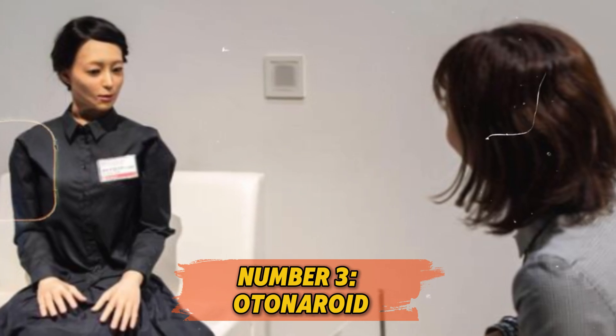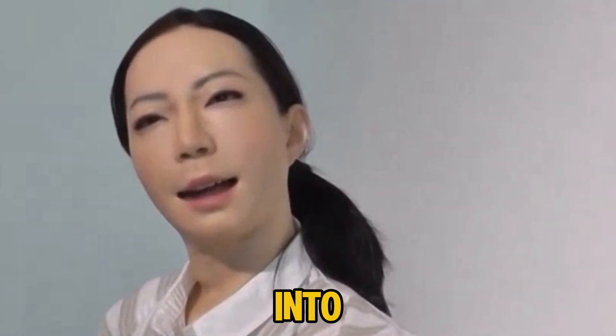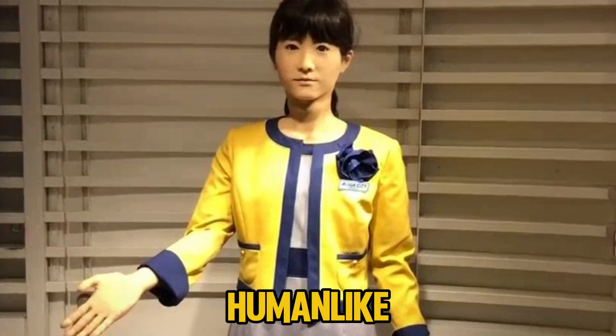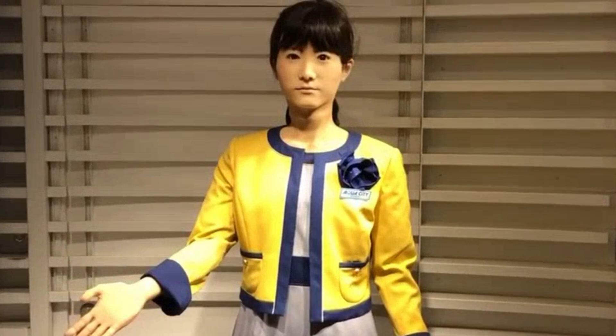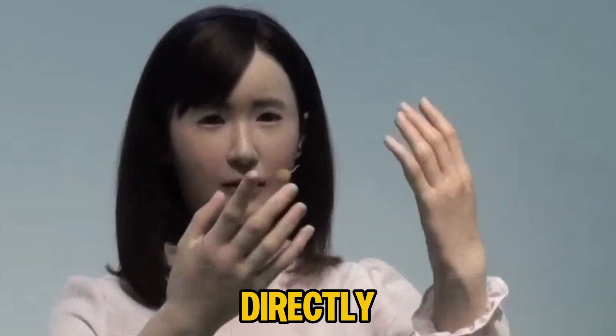Number 3: Otonoroid. Also created by Hiroshi Ishiguro Laboratories, Otonoroid takes on a more serious role as an adult-like robot that serves as a guide in museums. Designed to engage with visitors, answer their questions, and provide information about exhibits in an interactive way, Otonoroid creates an immersive experience that feels personal. Museum-goers find that learning from Otonoroid is not just informative but enjoyable, and its growing use suggests museums may soon become places for direct interaction with intelligent machines.